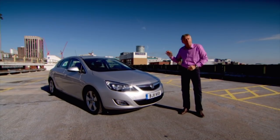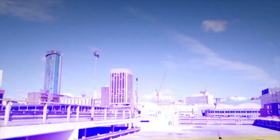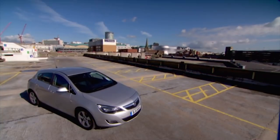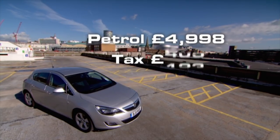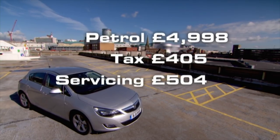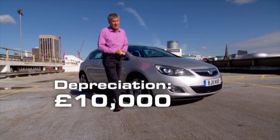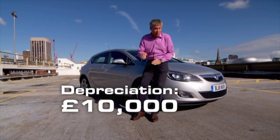Take this Vauxhall Astra, one of the best-selling family saloons, as an example. It costs £18,000. Let's say you bought it and did 12,000 miles a year for three years. In total, you'd spend nearly £5,000 on petrol, £405 on car tax, £504 on servicing. And the scary bit: when you came to sell it, it would be worth £10,000 less than what you paid for it. That's a massive wedge of money straight down the drain.